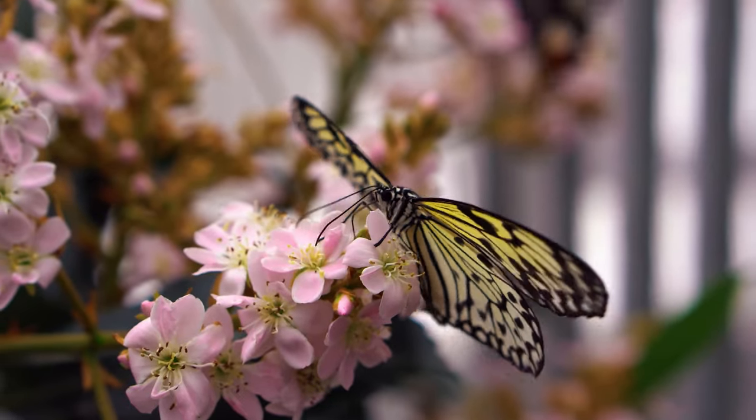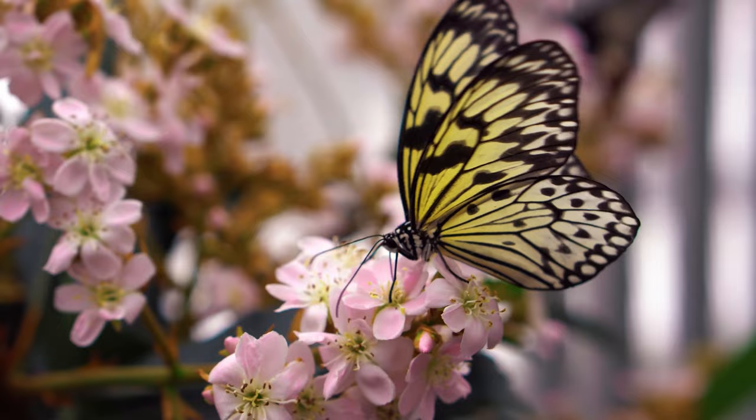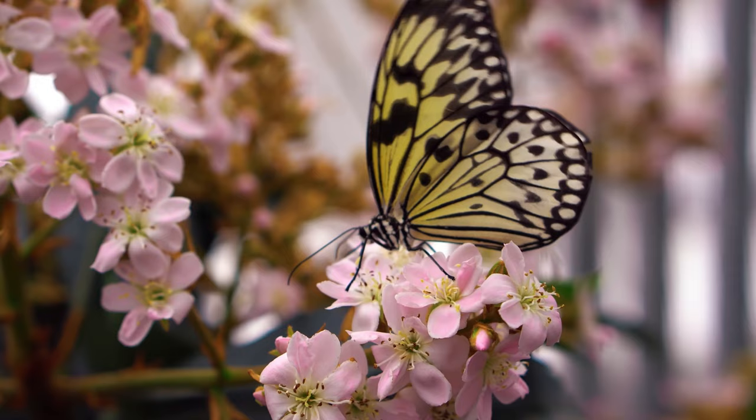Their bodies are covered with scales in the form of tiles, which can hardly be seen with the eye. Scales are enlarged hairs with flattened ends. They break at the slightest jolt.